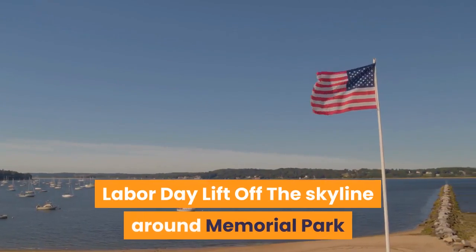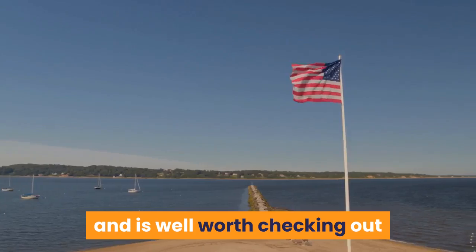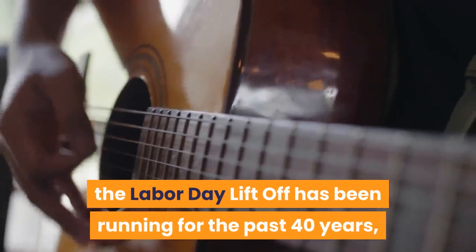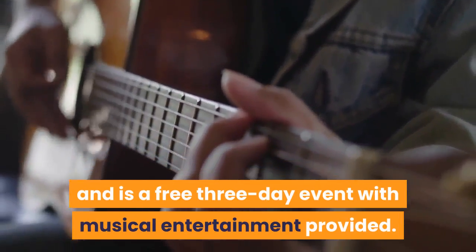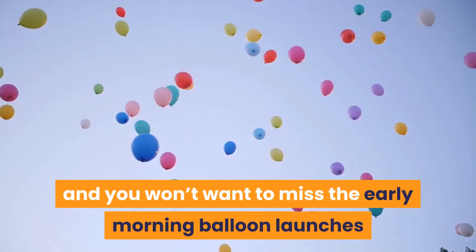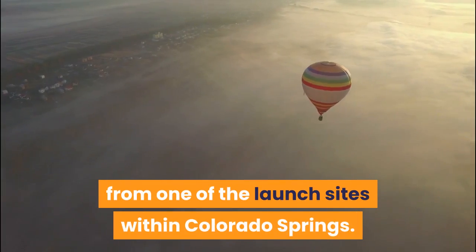Labor Day Lift Off: The skyline around Memorial Park fills with hot air balloons over the Labor Day weekend, and is well worth checking out if you're in Colorado Springs in September. Formerly called the Colorado Springs Classic, the Labor Day Lift Off has been running for the past 40 years and is a free three-day event with musical entertainment. It sees amateur and professional hot air balloonists launching technicolor balloons into the sky — you won't want to miss the early morning balloon launches and the Saturday evening balloon glows. Adventurous visitors can also pre-book balloon rides from one of the launch sites within Colorado Springs.